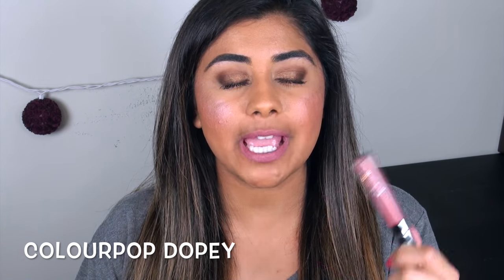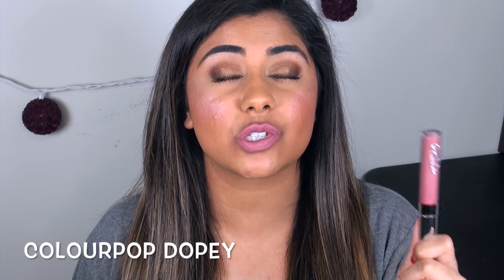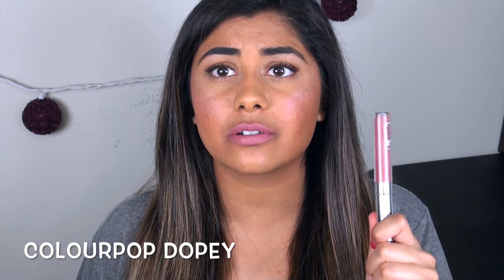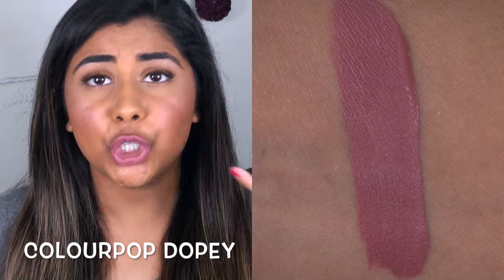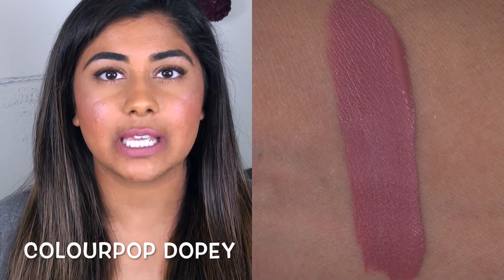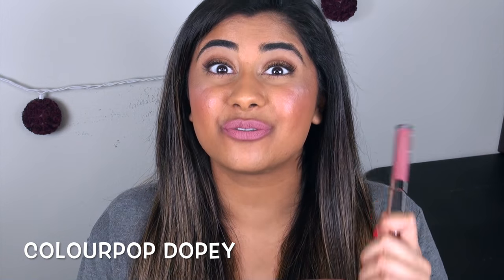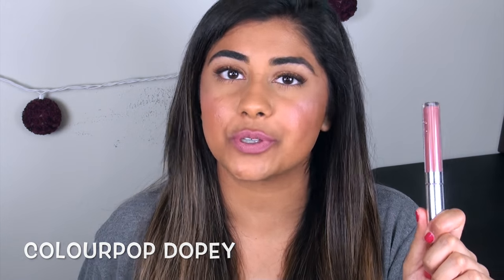The next formula is one of my favorite liquid lipstick formulas: the ColourPop Ultra Satin Lip in the shade Dopey. When I did my original ColourPop Ultra Satin Lip video, I didn't have this shade because it sold out so quickly — and now I really understand why. It is a perfect nude pink color even on a tan complexion. I would bring in the MAC Soar Lip Pencil with this shade to slightly darken up and give a little more contour to the edges of my lips. I really, really love this color, and the Ultra Satin Lip formula is killer.